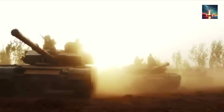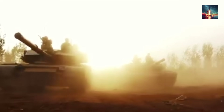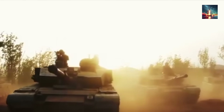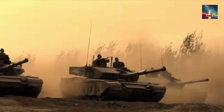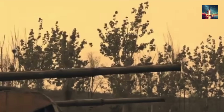Then comes the hard-kill part. The GL-6 has two rotating turreted launchers, each loaded with interceptors. Once a threat is locked, the launchers whip around to face it and fire a small explosive charge to destroy the incoming round in midair, just milliseconds before impact. Chinese state media has shown the GL-6 successfully intercepting projectiles like RPGs in tests.